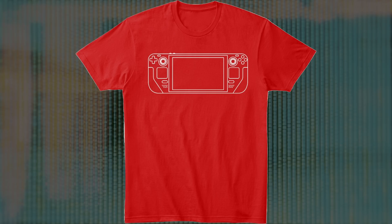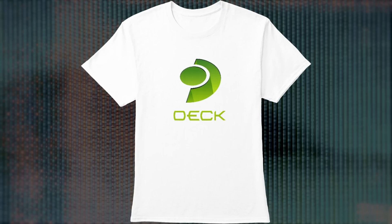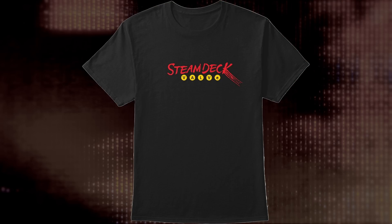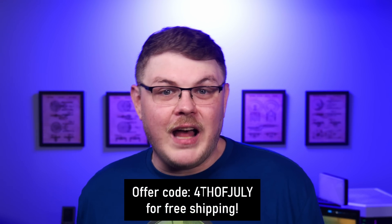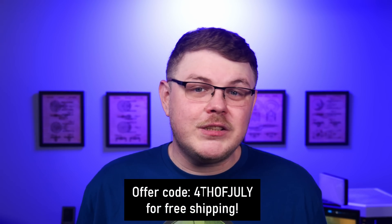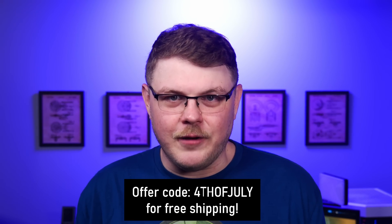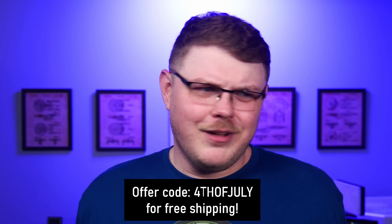We have some excellent merch over at store.heavyelement.io, including a wireframe Steam Deck design, and designs called Cube Up Your Game, Find Your Station, and Sinking Green Depth, plus a bunch more. To celebrate Independence Day here in the United States, I'm running a special offer through next Friday — use the code 4th of July and get free shipping on your order. Merch sales really help support this show, especially with the new YouTube adpocalypse, so have a look at store.heavyelement.io.